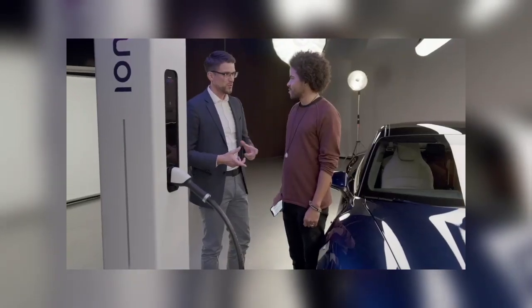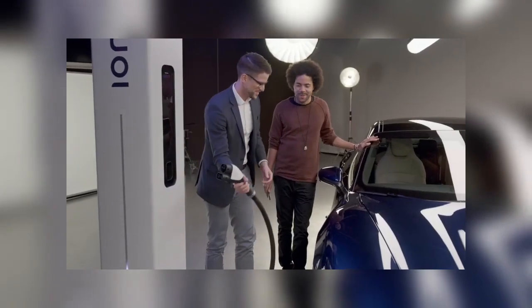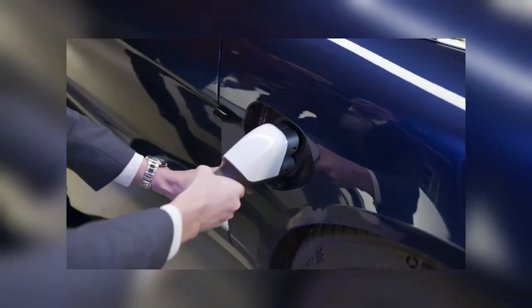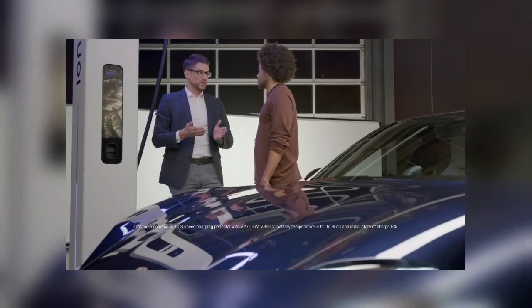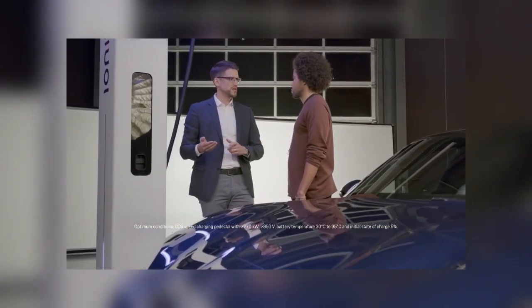It's super fast. Should I show you how the charging process works? Basically, you have to open the charge port like that — that is a smooth way to open the charge port. Then you plug in. The charging time is best in class. We just need 22.5 minutes for the charging process from 5 to 80 percent.